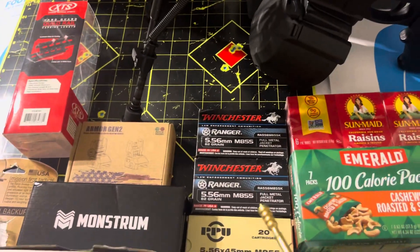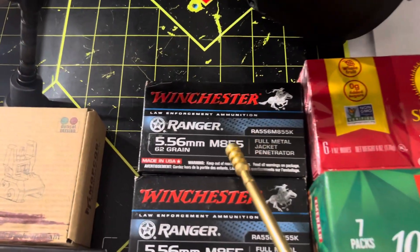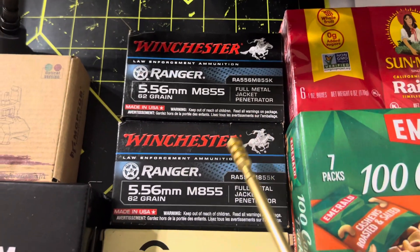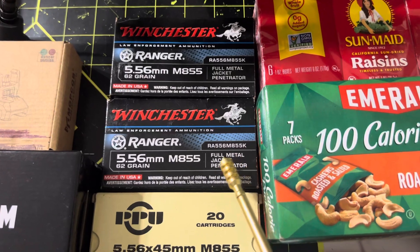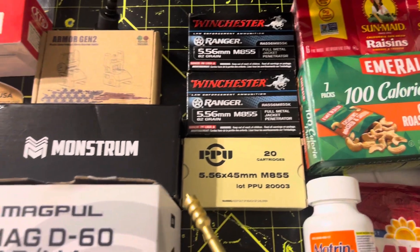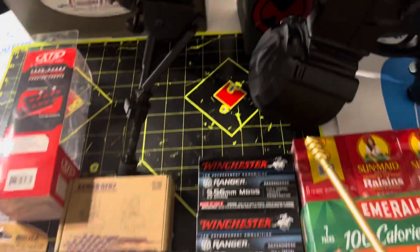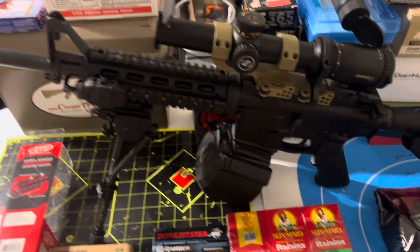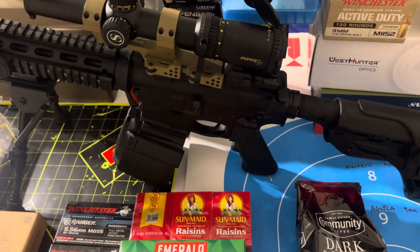I'm running a Texas Optics 1x6x24 first focal plane scope. I'm also running a 60-round Magpul drum just in case I had to bug out. I'm running Winchester Ranger MA55 steel core penetrators — 40 rounds of that — and 20 rounds of PPU. That's a 60-round drum total.